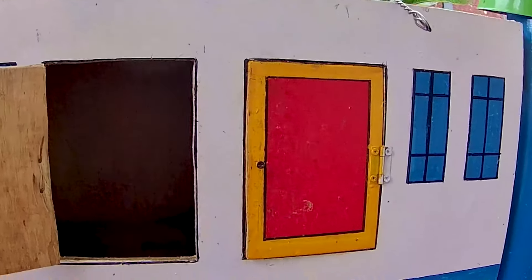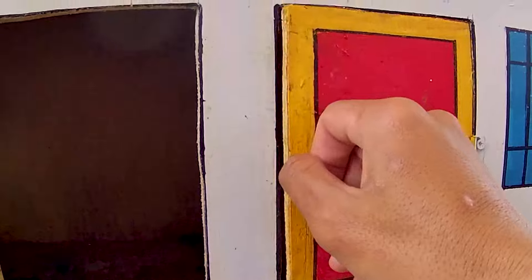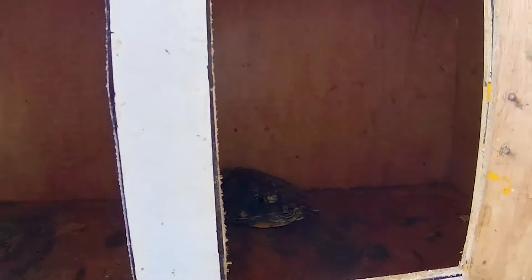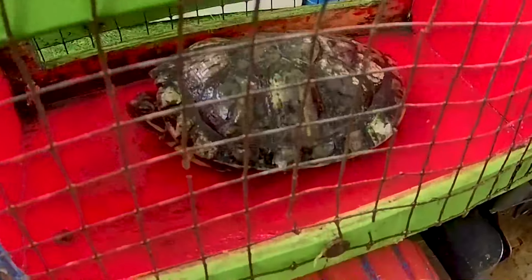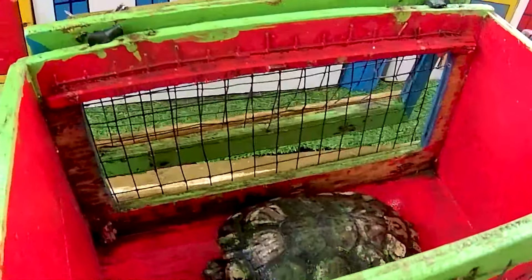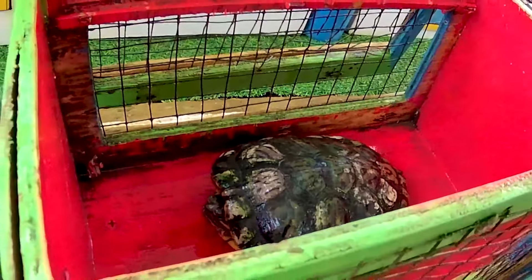Saatnya kita lanjutkan lagi teman, membongkar pintu yang di sampingnya berwarna merah lagi. Ternyata di dalam ada seekor hewan. Ternyata ini seekor kurak-kurak beragil. Hewan bertempurung keras, dia adalah pemakan daging. Keren sekali ya.